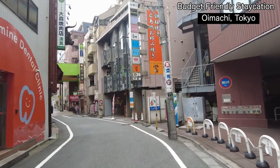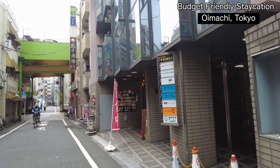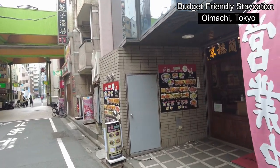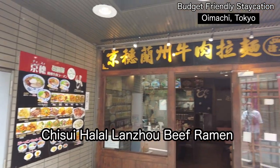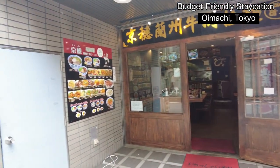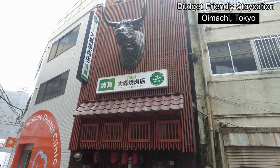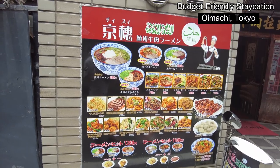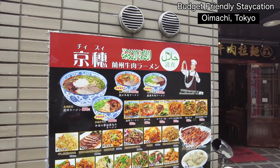I found a halal ramen store right there — only a few minutes walk. I think it's Chinese style but they're offering halal ramen. And just opposite this halal ramen store, there's a halal yakiniku restaurant right here — they say it's halal. Luckily they're offering a lunch menu. So I tried the cheese sweet Lanshu gyuniku ramen — this is halal ramen for my lunch today.